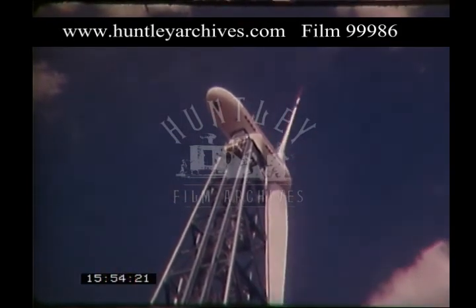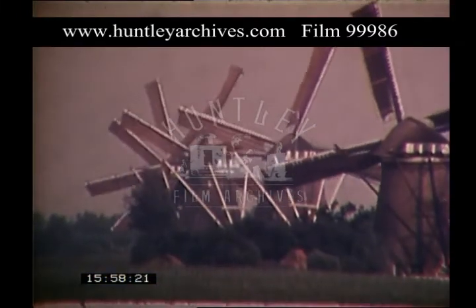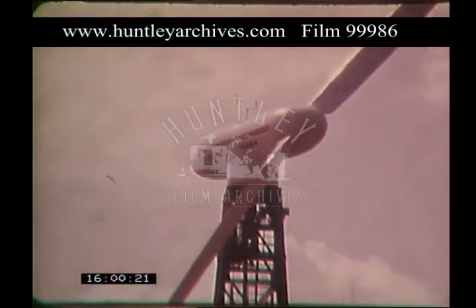Wind power research — applying aerospace technology to an old idea in an effort to help alleviate our country's energy problems.